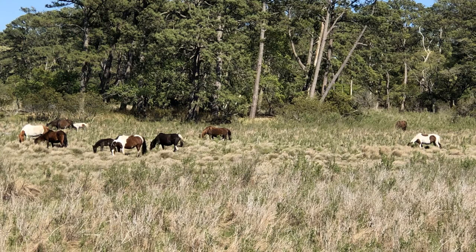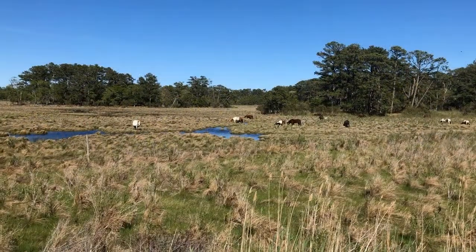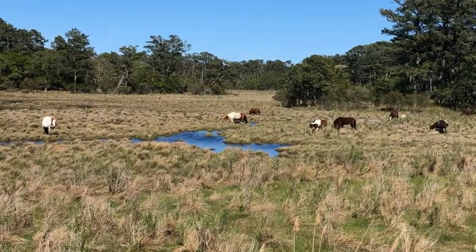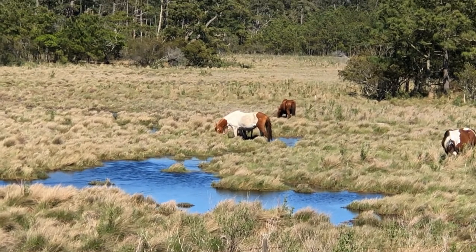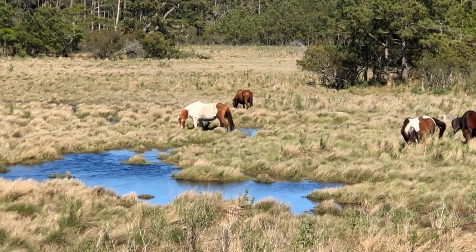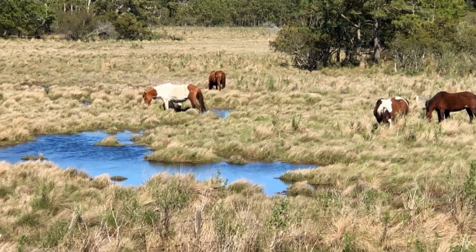Two herds of wild horses make their home on Assateague Island, separated by a fence at the Maryland-Virginia line. The Maryland herd is managed by the National Park Service. The Virginia herd is owned by the Chincoteague Volunteer Fire Company.